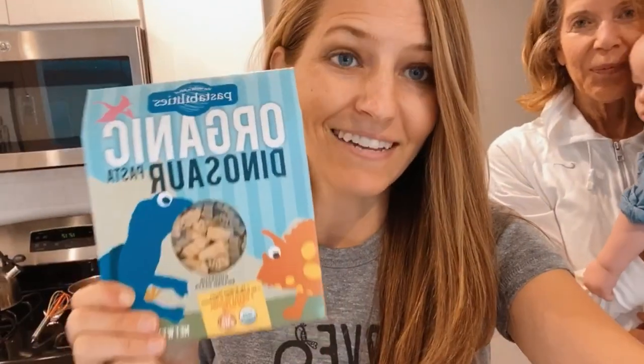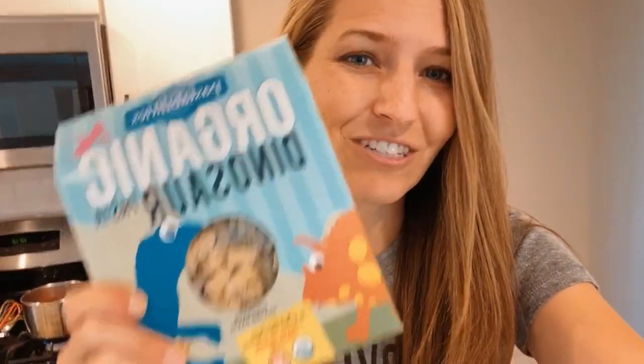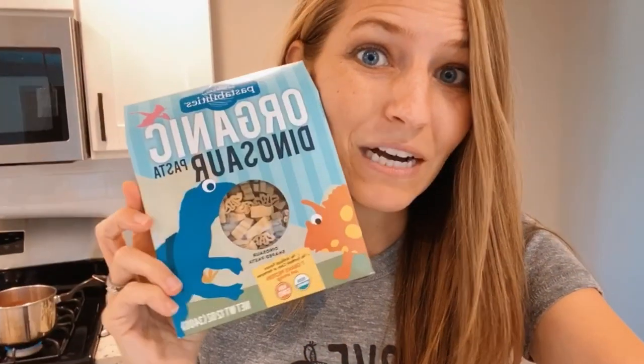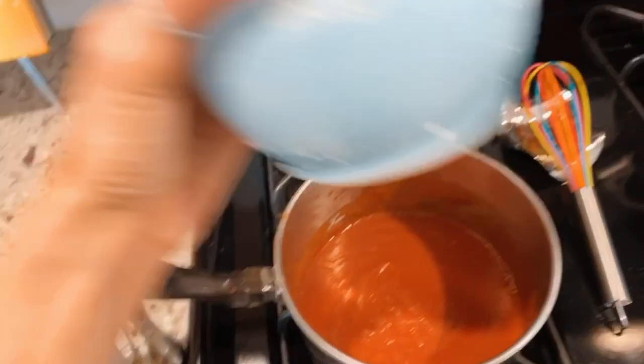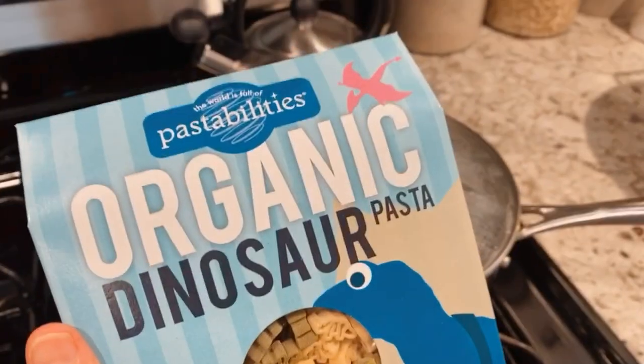Nana's watching Graham, and for lunch we are making Dino Spaghettios. This is actually a recipe I'm testing for a campaign with Pastabilities, an awesome pasta brand that has all these really fun shapes — including this little dino pasta, which is so cute. The recipe will be coming soon to World of Vegan. The sauce is really easy — basically tomato sauce with spices and some nutritional yeast for cheesiness — then we cook up the pasta and mix it in. So much healthier than regular Spaghettios and vegan, of course.